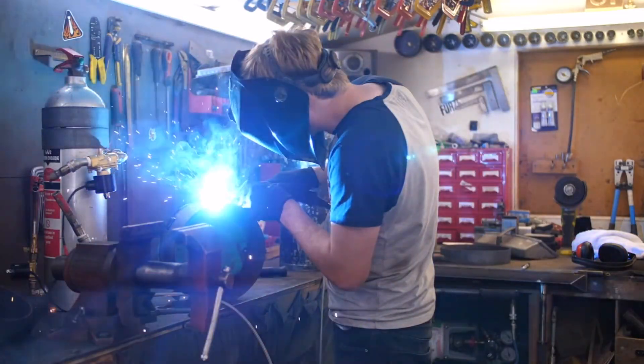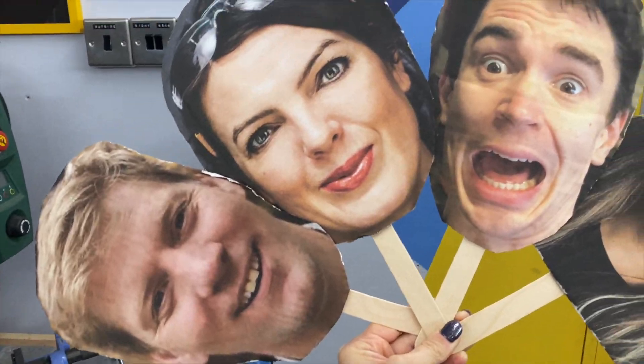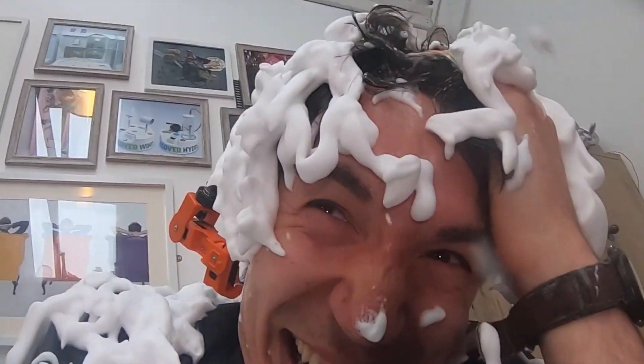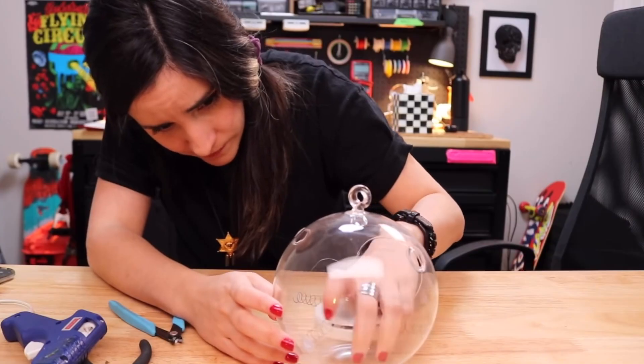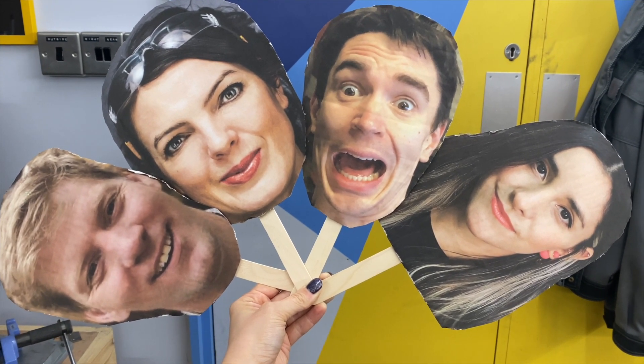We've got Colin Firz, who is a maker and inventor on YouTube. We've got Fran Scott, who is an inventor, maker, and pyrotechnician. We've got Sean Brown, who is the other half of Kids Invent Stuff. We've got Stephanie, who is a maker, programmer, and Instagram queen. I'll make sure that links to all these people are in the description below.